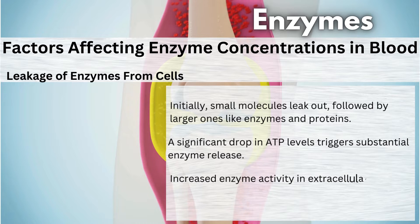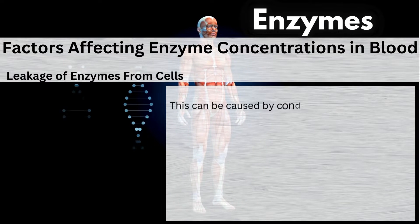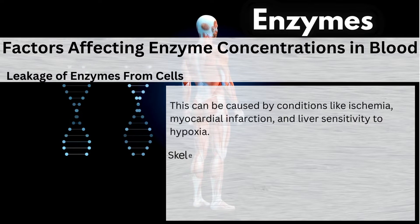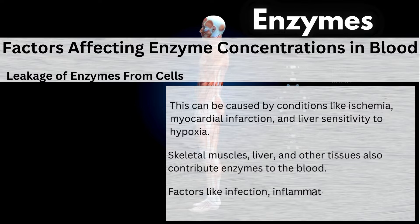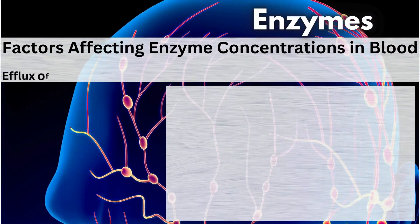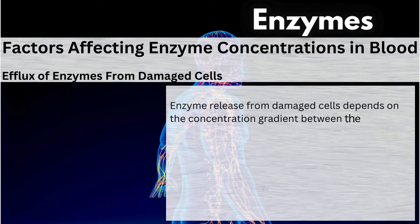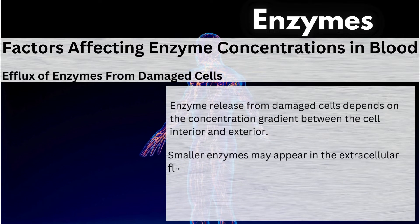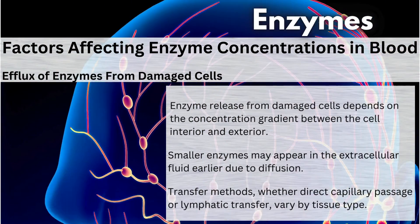Increased enzyme activity in extracellular fluid or plasma is a sensitive indicator of cellular damage. This can be caused by conditions like ischemia, myocardial infarction, and liver sensitivity to hypoxia. Skeletal muscles, liver, and other tissues also contribute enzymes to the blood. Factors like infection, inflammation, drugs, and alcohol can cause enzyme leakage. Efflux of enzymes from damaged cells depends on the concentration gradient between the cell interior and exterior. Smaller enzymes may appear in the extracellular fluid earlier due to diffusion. Transfer methods, whether direct capillary passage or lymphatic transfer, vary by tissue type.